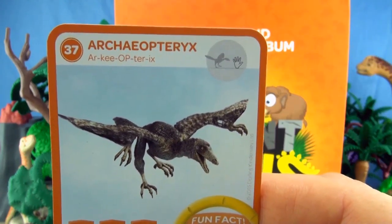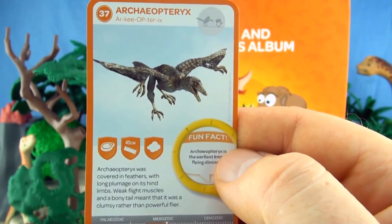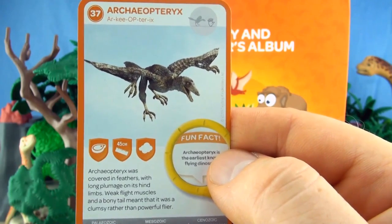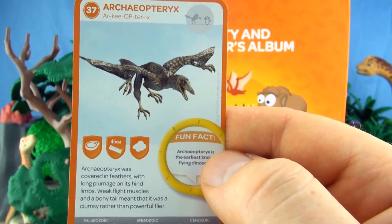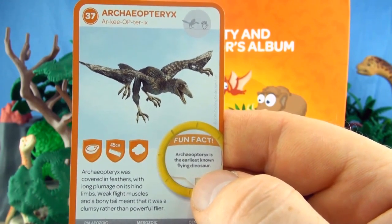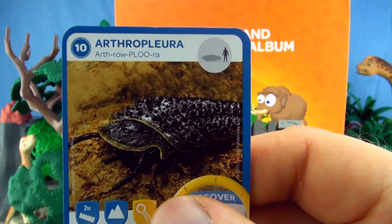Number 37, Archaeopteryx. Archaeopteryx was covered in feathers with long plumage on its hind limbs. Weak flight muscles and a bony tail meant that it was a clumsy rather than powerful flyer. Archaeopteryx is the earliest known flying dinosaur. We already have Archaeopteryx in our collection.